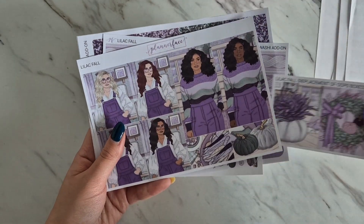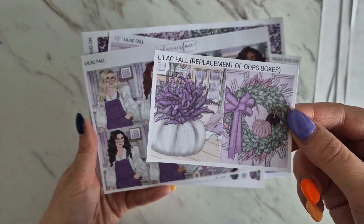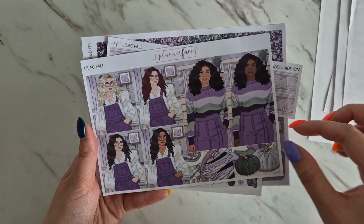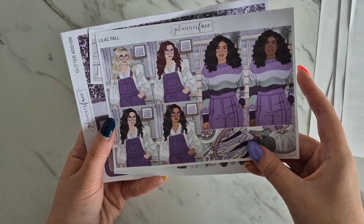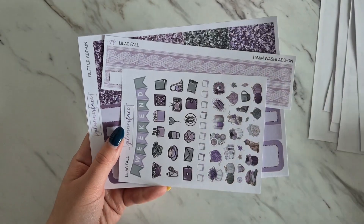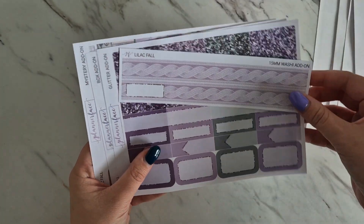Then we've got our additional boxes. We must have some oops boxes somewhere because we've got a replacement set of oops boxes. Then we've got our different hair colors and skin tones, some small half-size boxes, and then tall boxes.